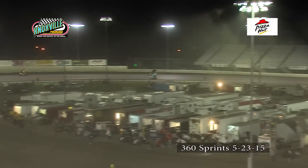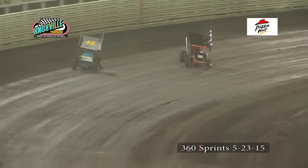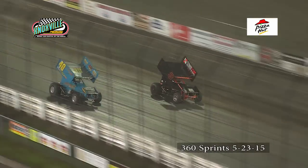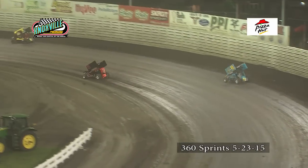Down the back straightaway, here comes Clint Garner — he'll go to the inside of Nate Benhaften for the third spot in turns three and four. Justin Henderson leads as they work off of turn four. Matt Morrow running second, battle for the third spot. Now Nate Benhaften back by him on the inside — Benhaften to the bottom.